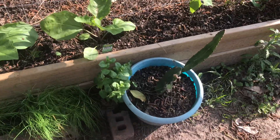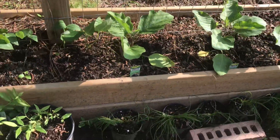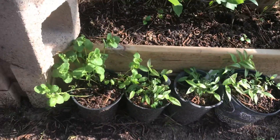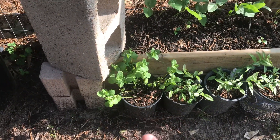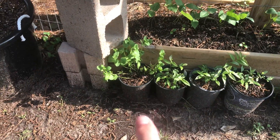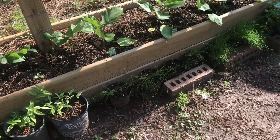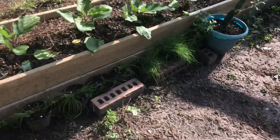I actually planted my other mint in this bigger container. I had this one bigger container here, so I planted the mint in there. The other mint is in a container like that — you just can't really see it down there.